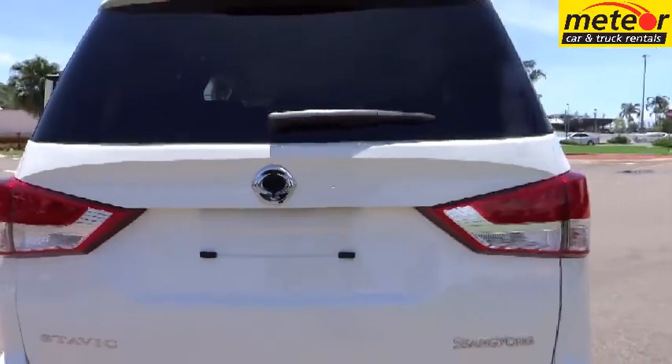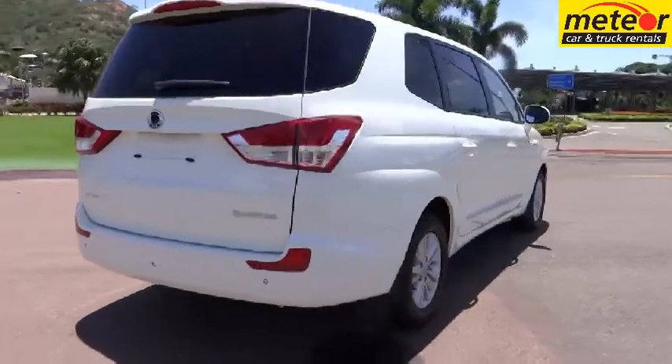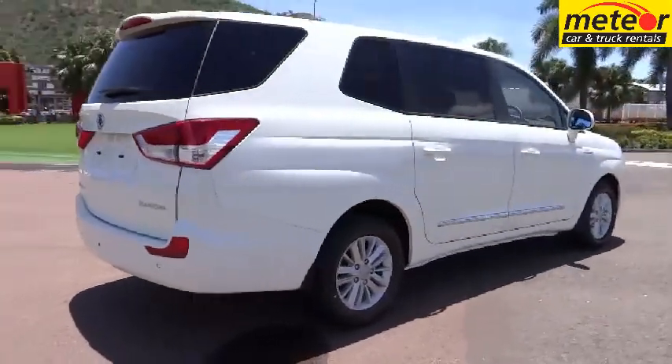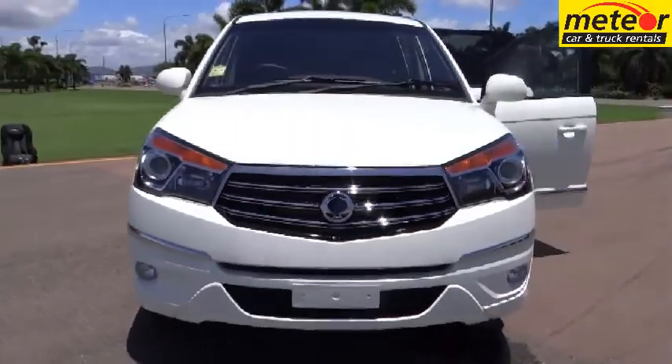The new SsangYong Stavik seats 7 in comfort in a 2 plus 2 plus 3 seating configuration, with 4 big door openings, plenty of legroom, and a deep load area behind the rear seats that will swallow up your luggage.